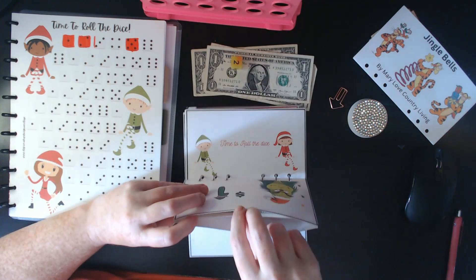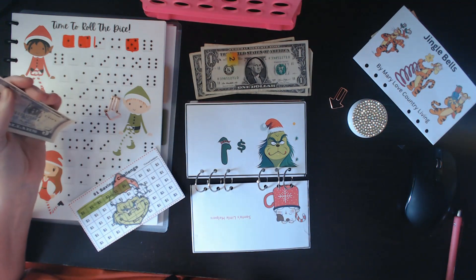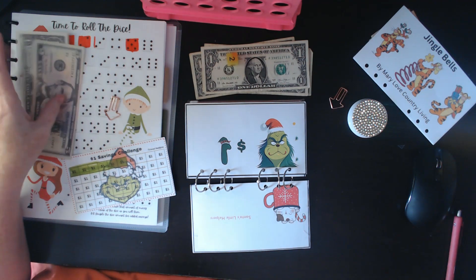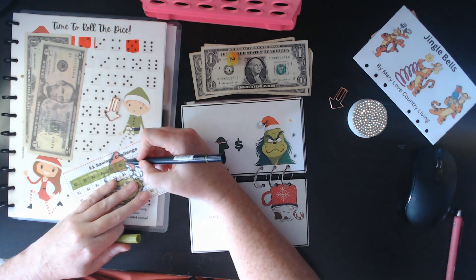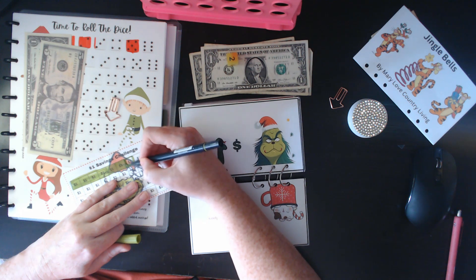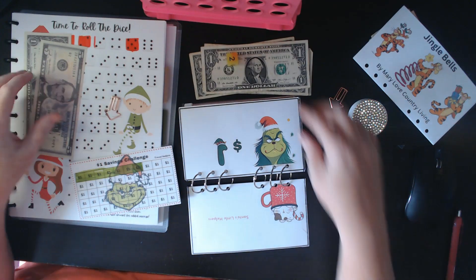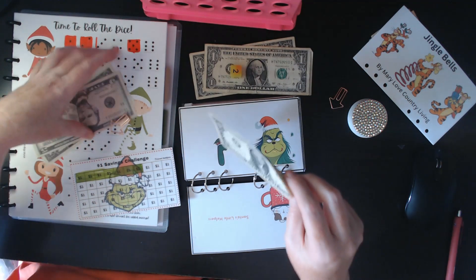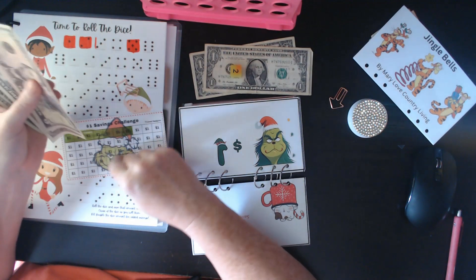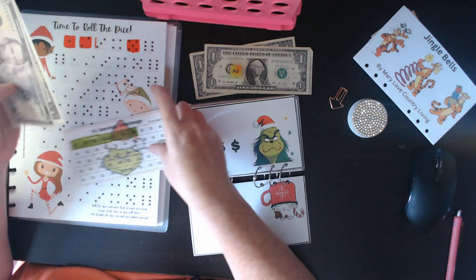One Dollar Challenge is next, by the Grinch. I think just so we can add some more to these other ones, we're going to add a dollar to it. Have you started saving for Christmas? If you're like me, you're late to the game, but at least we're starting, right? So the One Dollar Challenge — the Grinch one has five, seven, five, six, and seven inside of it.